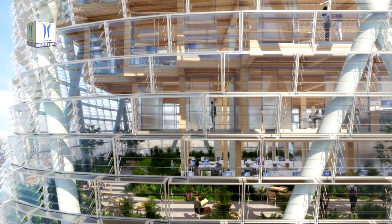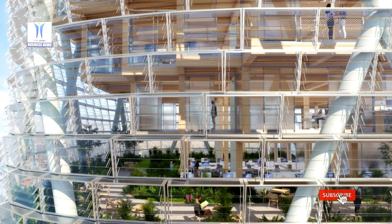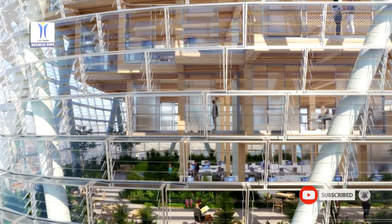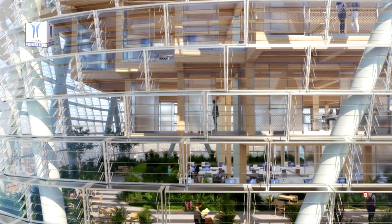Combined with the use of mass timber, the innovative facade enables the project to leverage Sydney's temperate climate to help reduce carbon emissions and generate on-site energy.